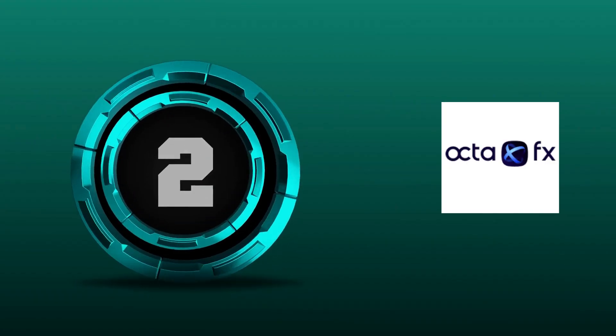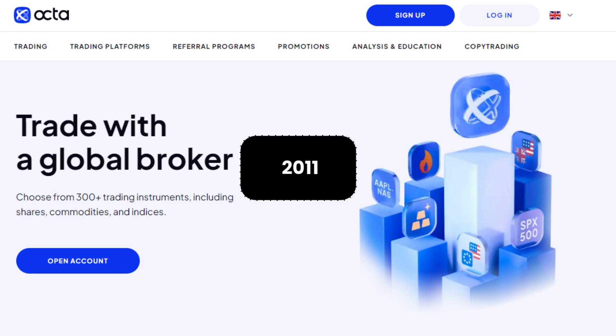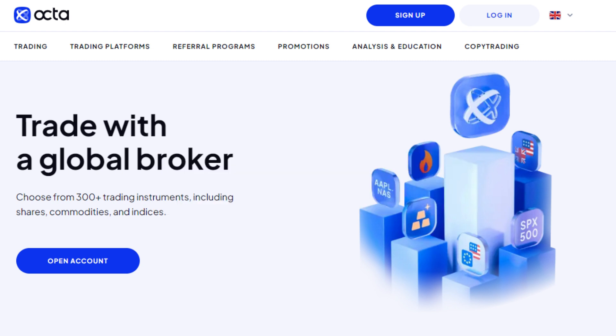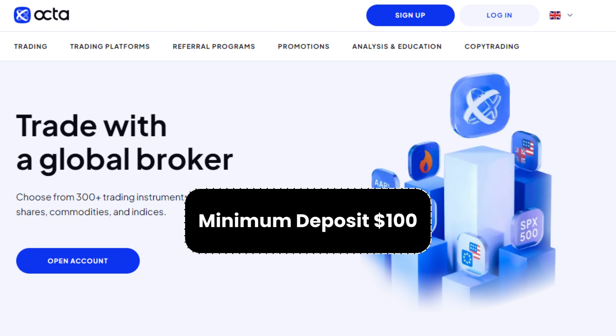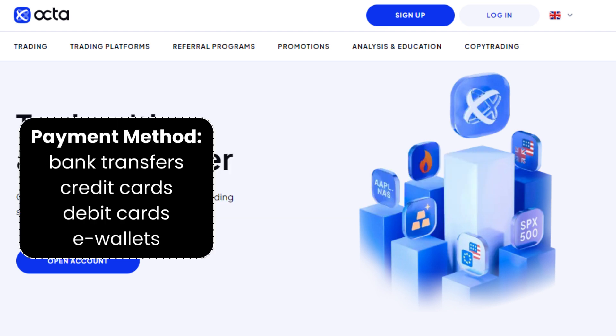2. OctaFX. OctaFX is a forex broker that has been in business since 2011. OctaFX is based in Saint Vincent and the Grenadines and is regulated by several financial authorities, including CYSEC, FCA, and IFSA. The minimum deposit requirement is $100. Gold spreads start from 3 pips with no commission. OctaFX accepts a variety of payment methods, including bank transfers, credit cards, debit cards, and e-wallets.